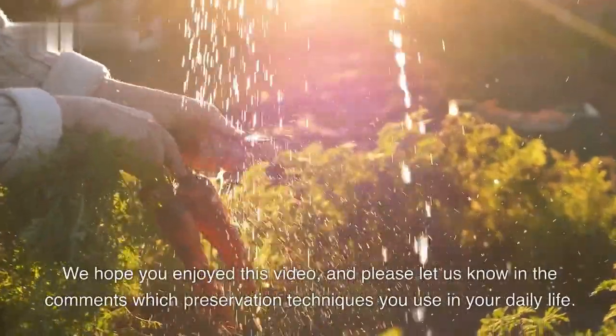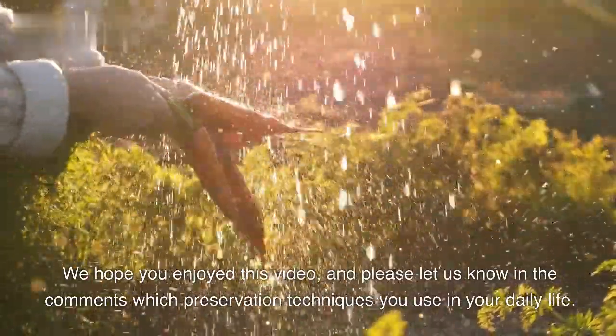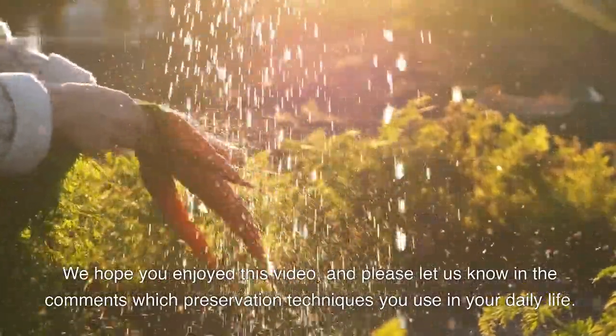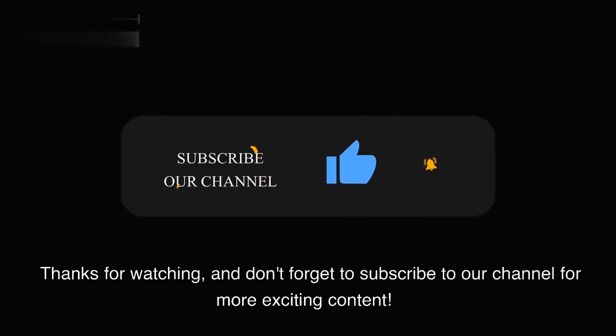We hope you enjoyed this video, and please let us know in the comments which preservation techniques you use in your daily life. Thanks for watching, and don't forget to subscribe to our channel for more exciting content.